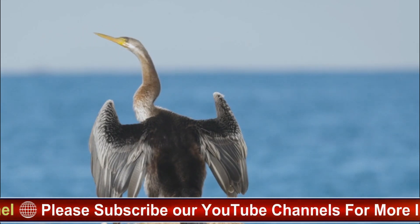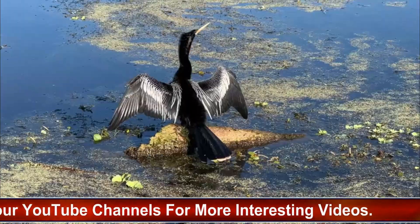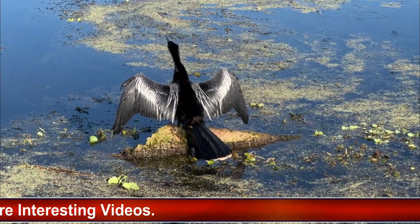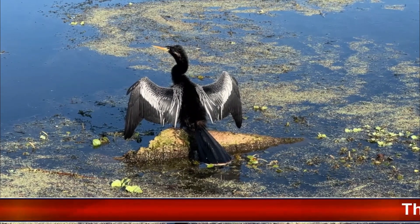Wing drying: after underwater foraging sessions, Anhingas can be seen perching on branches or logs with their wings outstretched. This behavior, known as wing drying, helps regulate body temperature and remove excess moisture from their feathers.